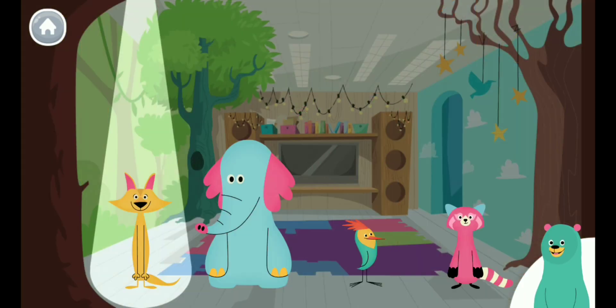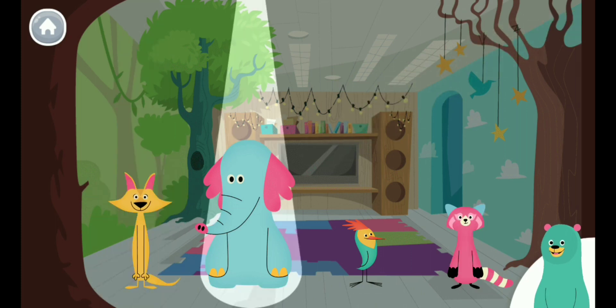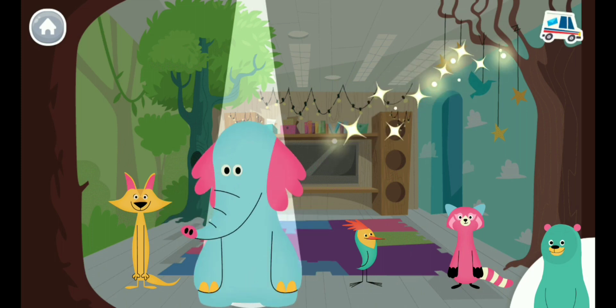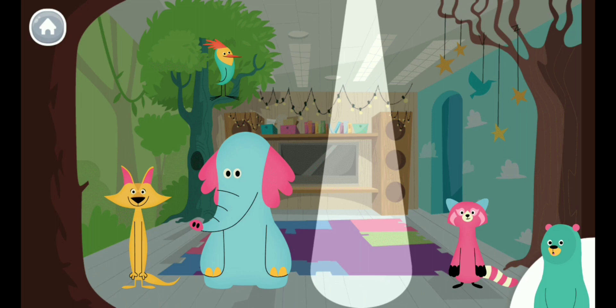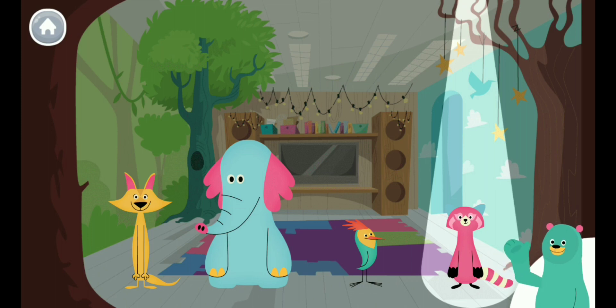This is Sandy. Tap her. Hi. Next is Ollo. Oh, hi there. Oh no — where did Peck go? Can you find him and drag him into the light? I'm Peck! Yippee! And this is Raya. Tap her. Hello.